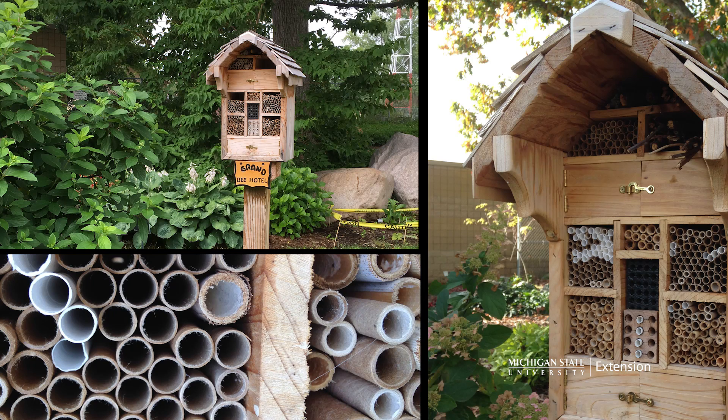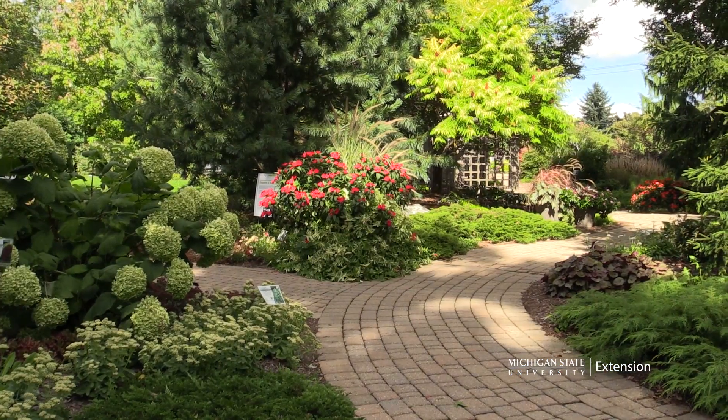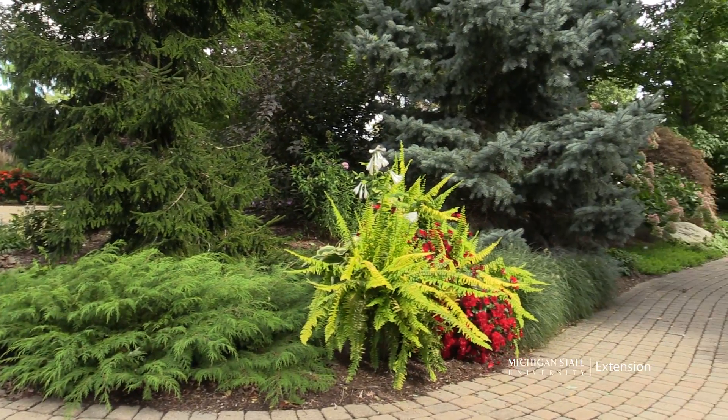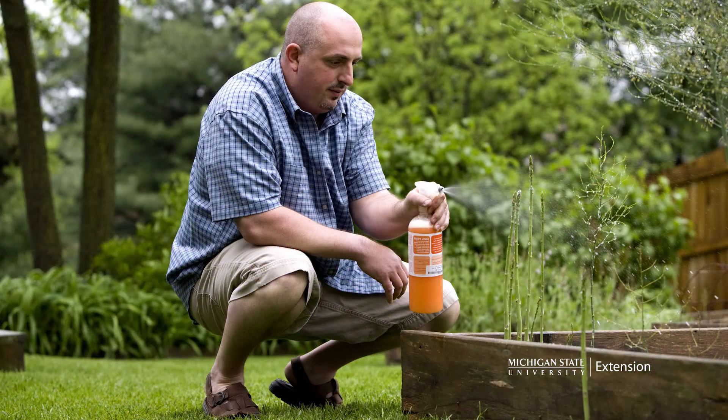Lots of other ideas can be found online to make simple bee hotels using blocks of wood or PVC pipe with cardboard tubes. Providing floral resources and habitat is just the first step towards inviting pollinators to your landscape. It is important to pay attention to chemicals used in and around the gardens. Never spray chemicals when flowers are present and be wary about how your sprays may move off target.